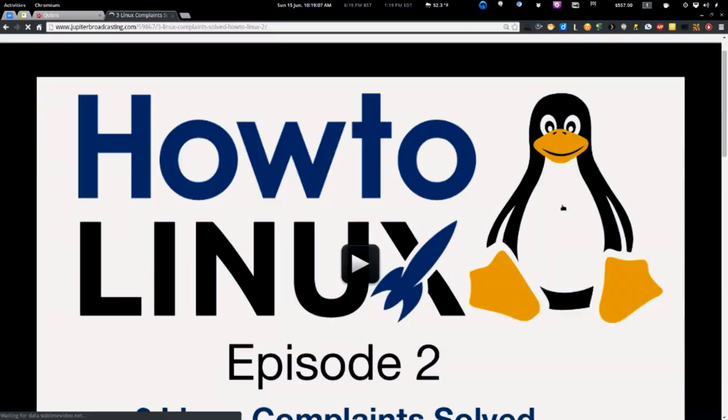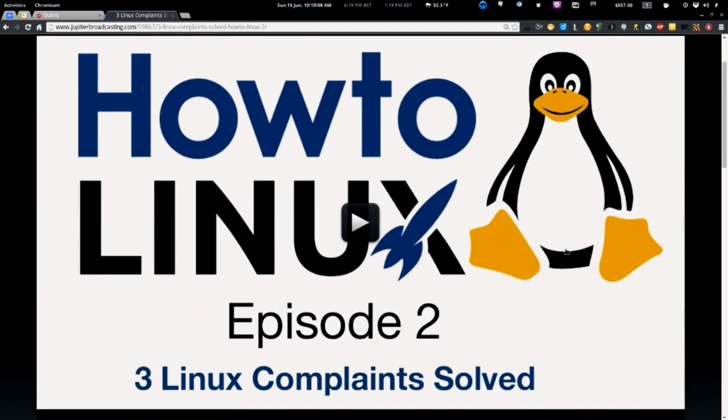Go check out episode two of HowToLinux, which just came out this week — it's 'Three Linux Complaints Solved.' Chase has been running Linux for a couple of weeks and came to me with his top three things bugging him. Have you ever noticed that when you switch folks over to Linux, they almost refuse to believe you don't need antivirus?